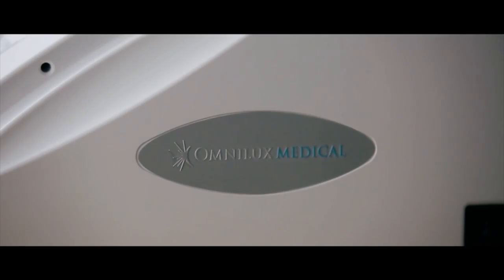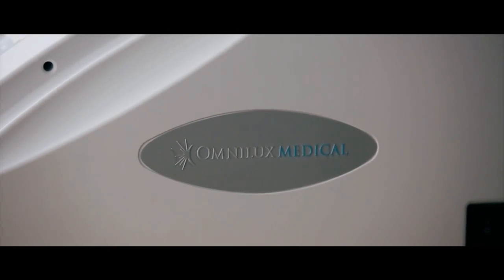I find phototherapy using devices such as OmniLux Blue and OmniLux Red to be an excellent and natural remedy for treating acne. Patients don't need to take tablets, they don't need to use creams, they don't need to use gels — there are no chemicals implicated with phototherapy.